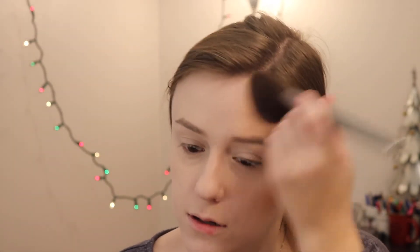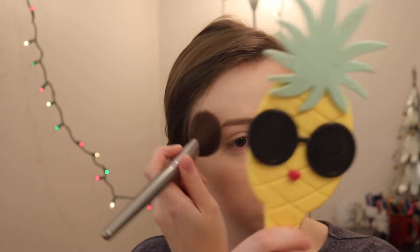Wow, that looks really crazy on camera. I put on too much — oh no. I hate when I do that. I also like to apply some on the cheeks as well.